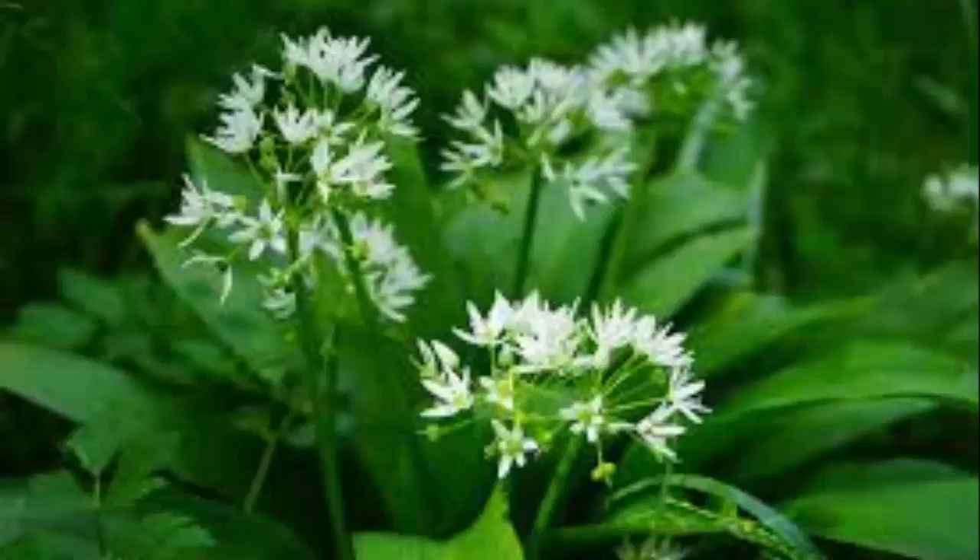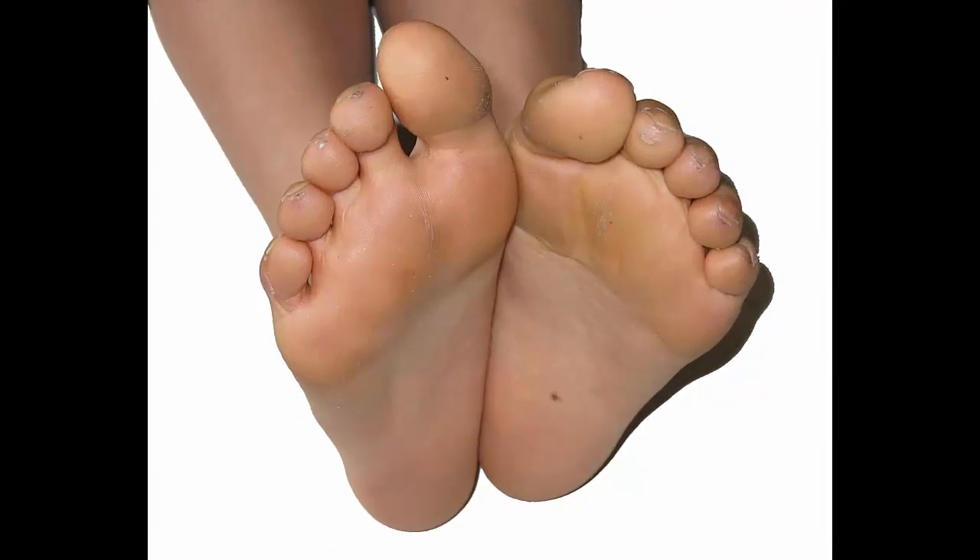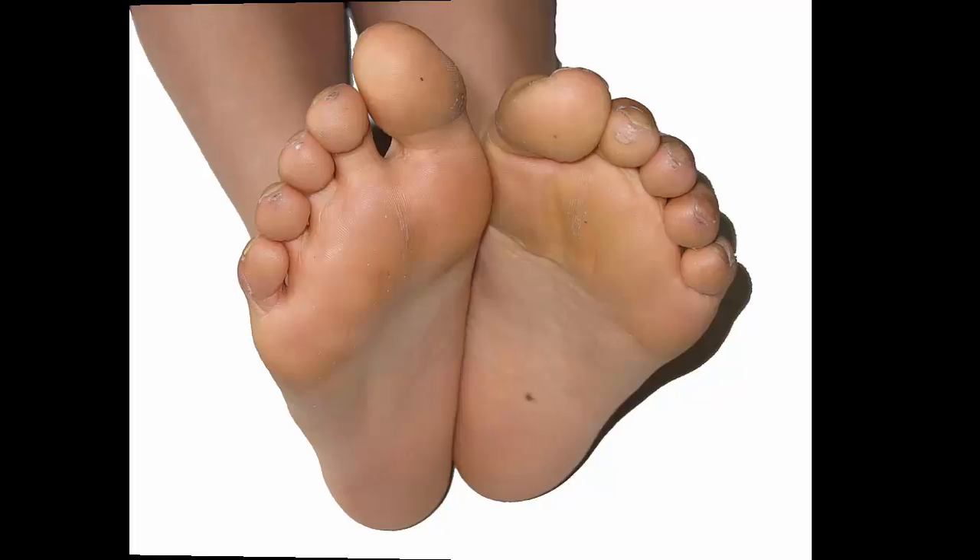Luckily, there are many natural things you can try to get rid of the bad odor. In order for them to work, you'll have to do them a lot for a certain amount of time. Many of them will work in one week. One idea is to try talcum powder on your feet, since that will help kill the bacteria and remove the smell. If you don't have talcum powder, you can try putting a good antiperspirant on your feet to keep them dry. Here are a few simple ideas to get rid of that bad odor.